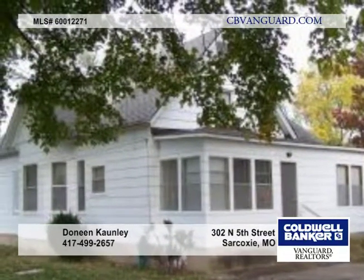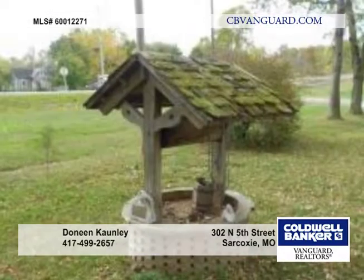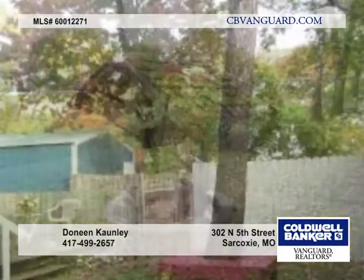The home offers original wood floors, a formal dining room with pocket doors, a screened windowed back porch, and second floor space that could be divided for more rooms. The upstairs has a finished bathroom.